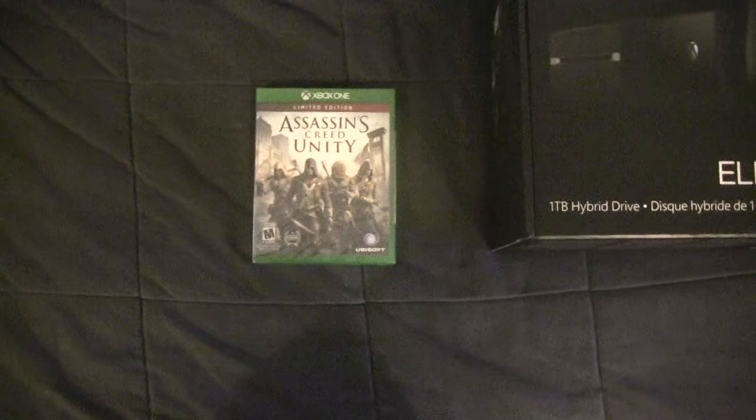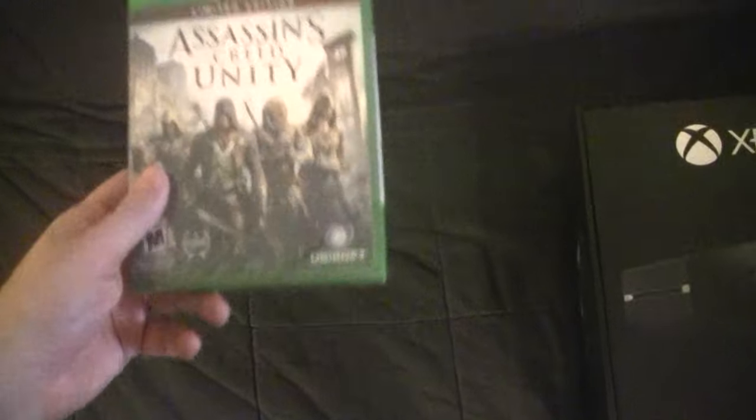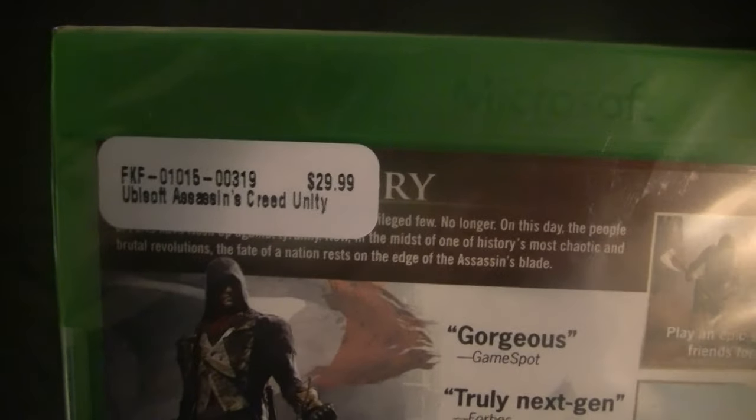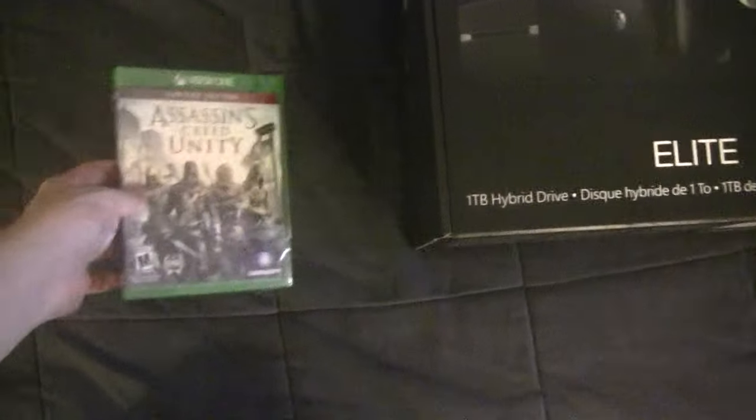I kind of don't really have all that much interest in Assassin's Creed Unity. Since it's basically a freebie — even though at the Microsoft Store it was $30 — they threw it in with the Elite console. So I'll probably put it on Amazon for like $25 or $20 and make a little bit of money back on that.